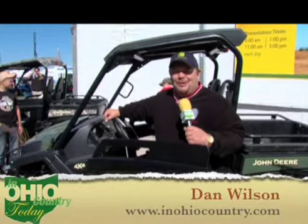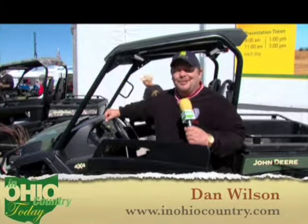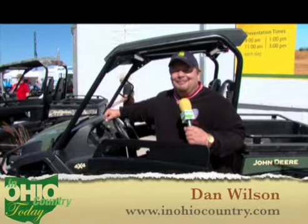That's going to do it for this week's edition of In Ohio Country Today. For more information, check us out on the web at inohiocountry.com. Have a good day, everybody.